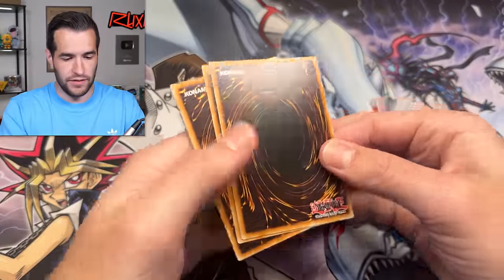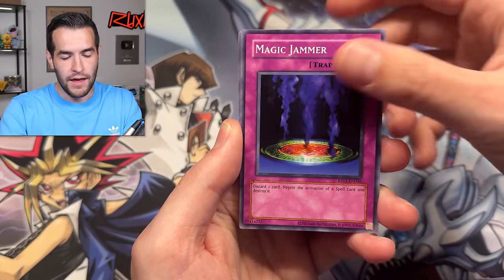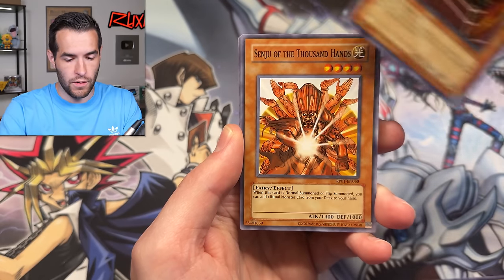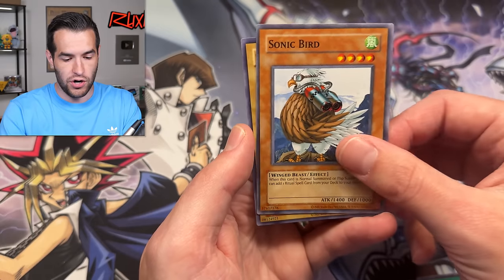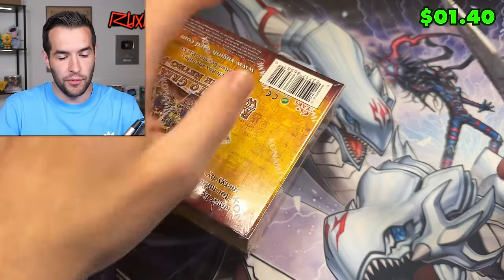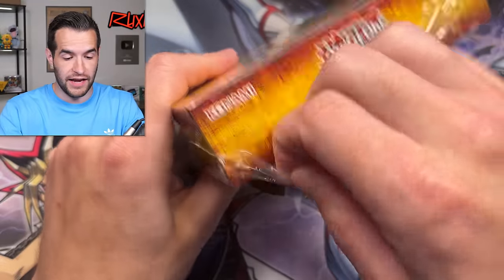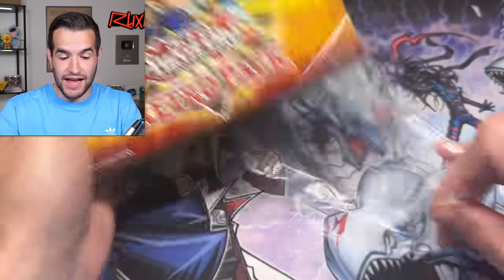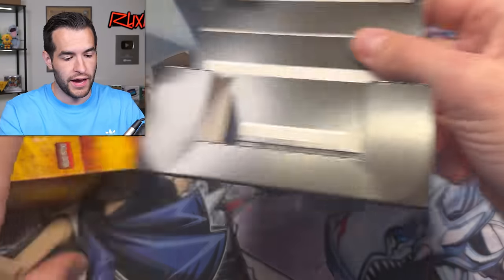Very classic for sure — Yami Yugi using that card. Flame Swordsman, Curse of Dragon, Magic Jammer, Jirai Gumo, Senju of the Thousand Hands, Manga Rai Uran, Giant Trunade, Sonic Bird. And there's our first Exodia — Right Leg of the Forbidden One. We've got a couple mini boxes left, still no Blue Eyes. If you guys are enjoying the video, don't forget to subscribe. We are making crazy progress to 250K — we might be there in a month or two.